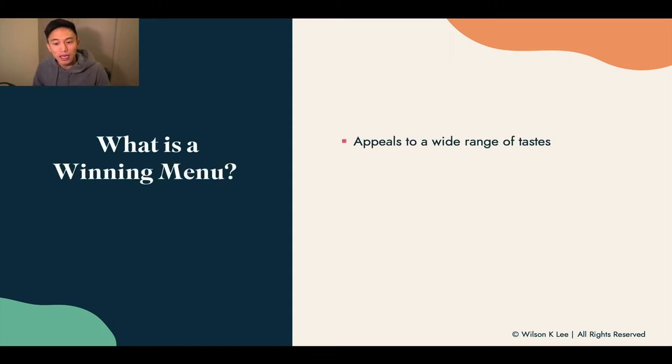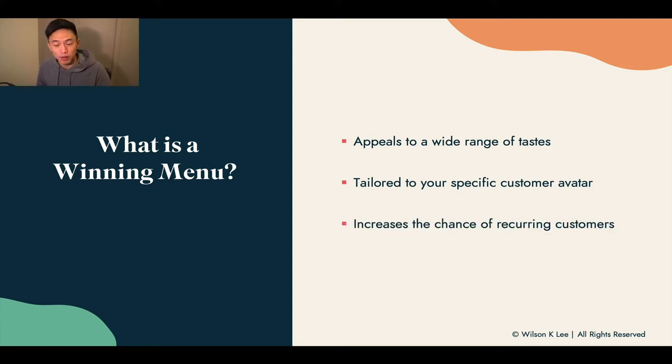What is a winning menu? It appeals to a wide range of different taste buds and taste palettes. It also tailors to specifically our client avatar, because even within the client avatar that we are serving, they all have different taste palettes and different circumstances. That way, we can strategically make as much as possible from these people, and it increases the chance that people are going to order from you again and again. That's why having a winning menu is essential for your business's success.